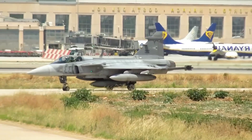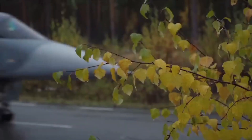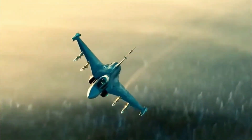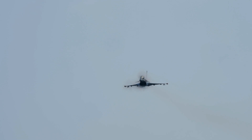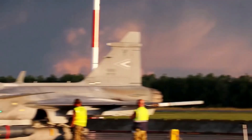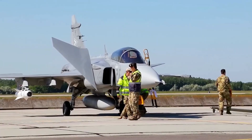Sweden might not be the first nation that comes to mind when you think of cutting-edge fighter jets. Yet behind the scenes, this northern nation has spent decades quietly developing one of the most capable and cost-effective combat aircraft in the world. Meet the Saab Gripen E, Sweden's newest multirole fighter jet — a machine designed not just to compete with the giants of aviation, but to outthink them. This is not a marketing slogan; it's a story of innovation born of necessity.